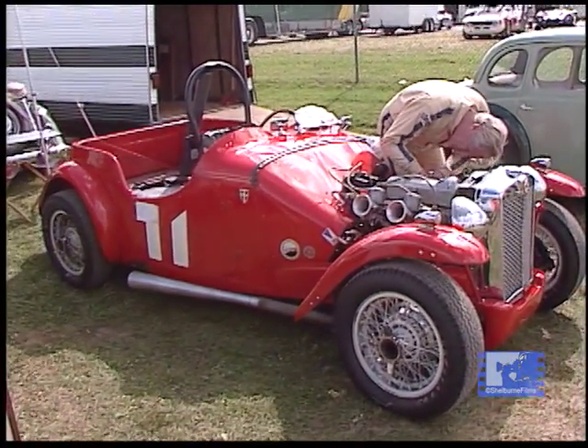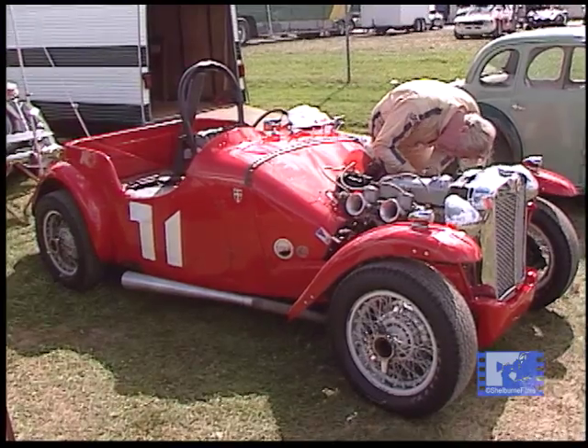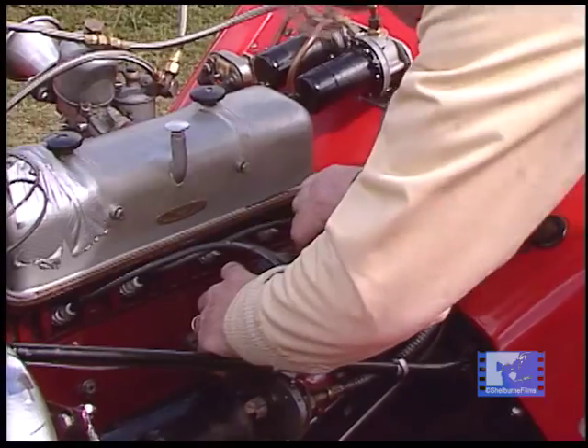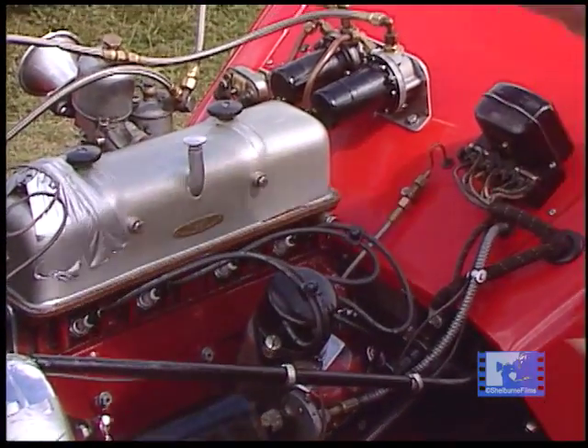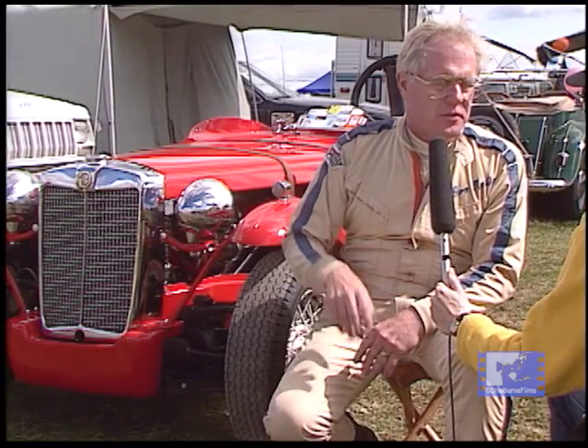This car had a particular interest to me because I grew up on the Monterey Peninsula and watched the first Pebble Beach Road Race. I saw this car win then. So having it back on the Monterey Peninsula, owning it and enjoying it, was really a very personal triumph for me.